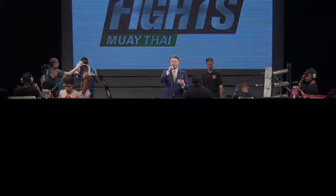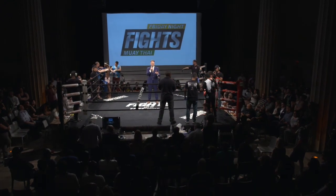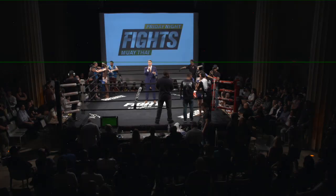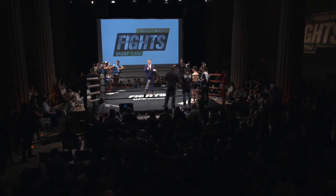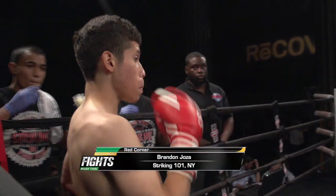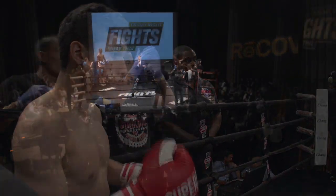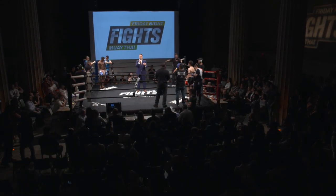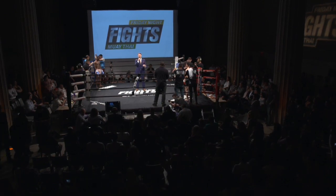All right, ladies and gentlemen, get ready for three rounds of action out of the 132-pound weight division. Fighting out of the red corner, wearing the black trunks with the blue trim and weighing in at 131 pounds, he represents Striking 101 with a record of 3-3, 2 by way of knockout. From Queens, New York, Brandon Hoza. And fighting out of the blue corner, wearing the pink trunks and weighing in at 131.5 pounds, he trains with Evolution Muay Thai with a 1-1 record from right here in Manhattan, New York — France Pierre.